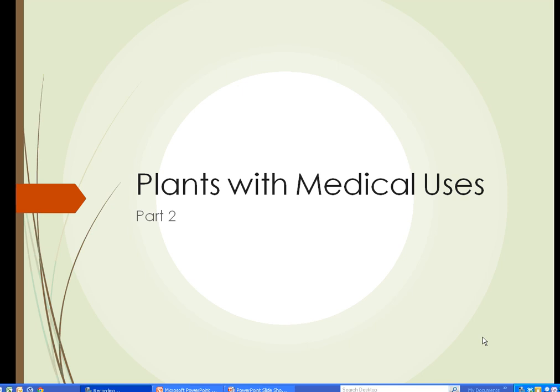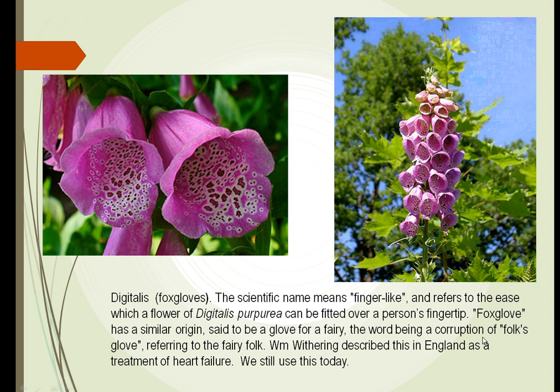This is HRT 125, Plants of Society, Plants with Medical Uses, Part 2. There are many other plants, as we've talked about in Part 1, that human beings have realized could play a role in taking care of us. Here's a plant called Digitalis.